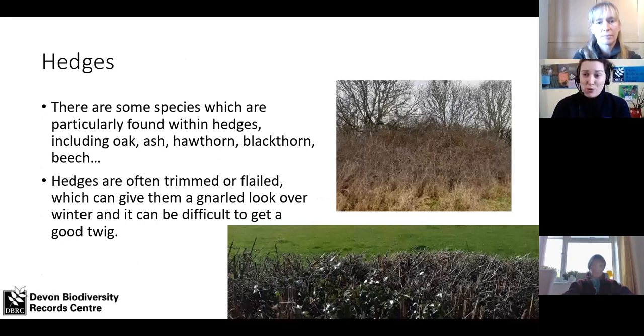So where are we going to find our twigs? We're going to find some in hedges. Hedges are really important, particularly in Devon — we've got loads and loads of hedgerows and some of them are really wide. This one is mostly blackthorn with oak and ash standard trees, which is quite typical of Devon countryside. You also get hawthorn, beech, and hazel. Flailing — when the tractor comes past with the big machine and cuts everything down over winter — on a rotation every few years can be quite good for wildlife, but it's also quite difficult to get a good twig off a recently flailed hedge because they've taken all the ends off.